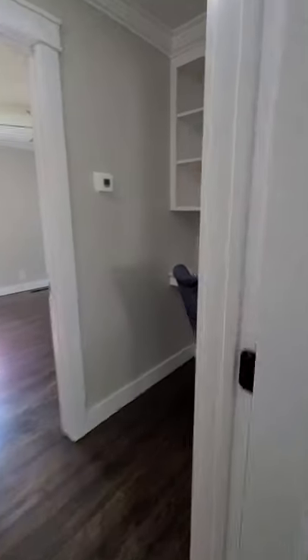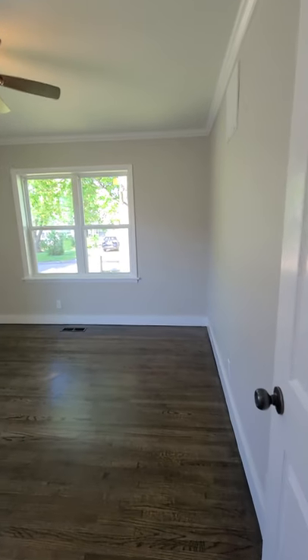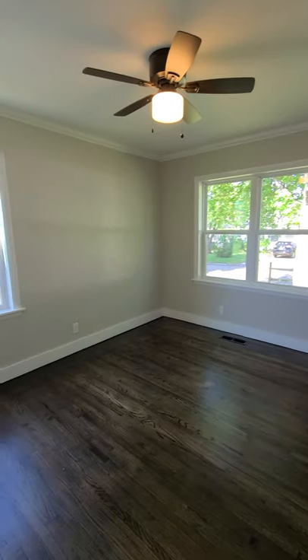The final bedroom is located at the front far corner of the home. And as you noticed, all bedrooms do have ceiling fans.